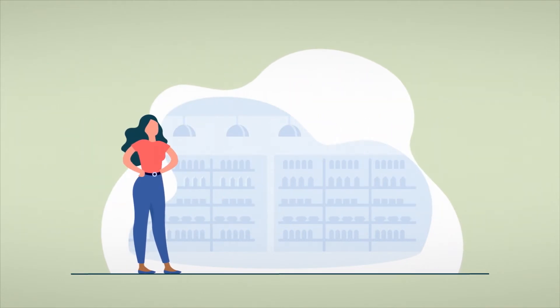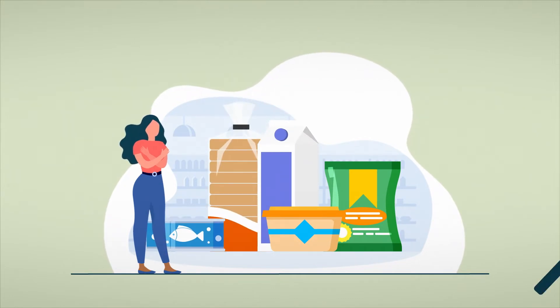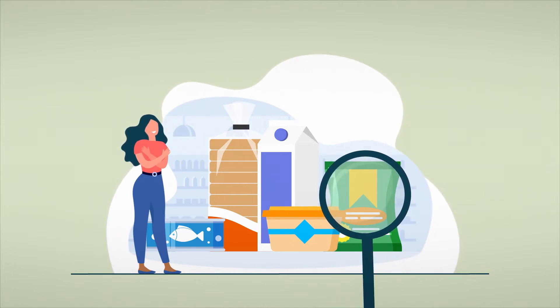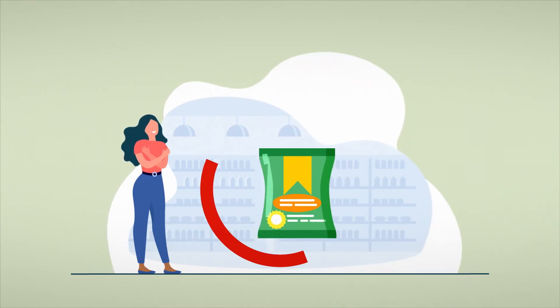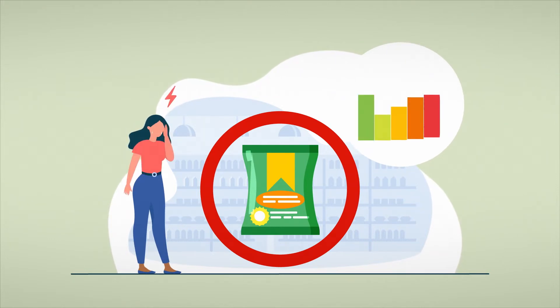Not only from a legal requirements standpoint, but also from the standpoint of consumer need, nutritional information has become one of the most important assets on food packaging. Untested products or unspecified allergens poses the risk of potential legal claims and the ruining of brand reputation.